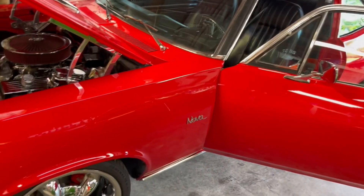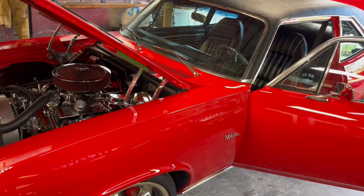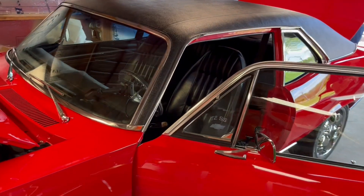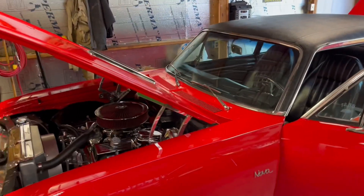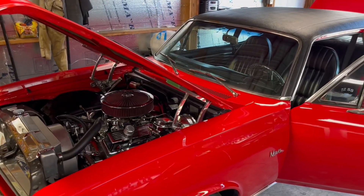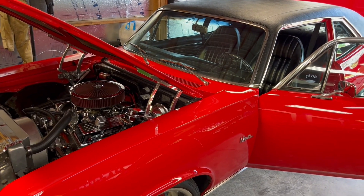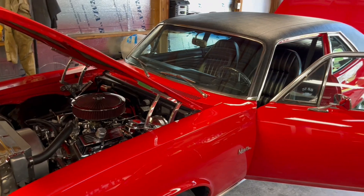Alright folks, hope you enjoyed that 72 Nova, 383 stroker. Let's thank Charles for letting us come over and do this video and look at his cars. Bob's Classic Cars and Parts — hit that subscribe button, hit that bell notification so you know when a new video is coming out, and smash that like button.